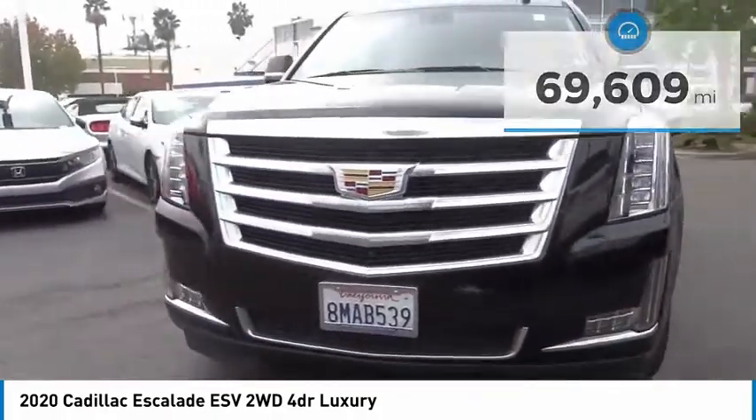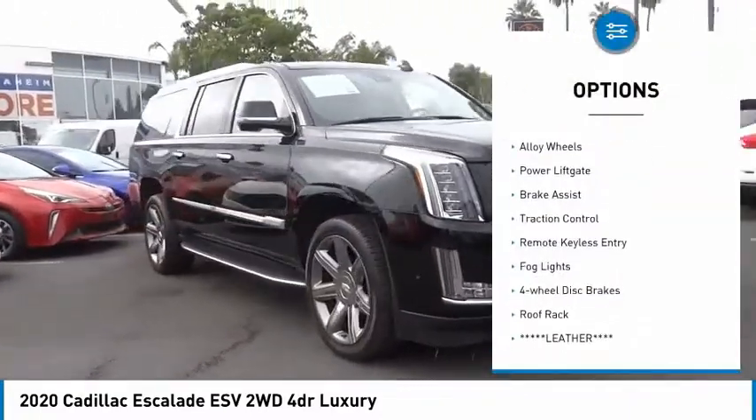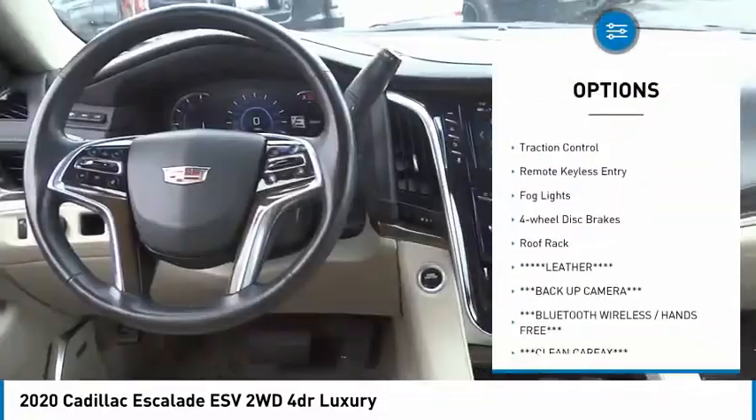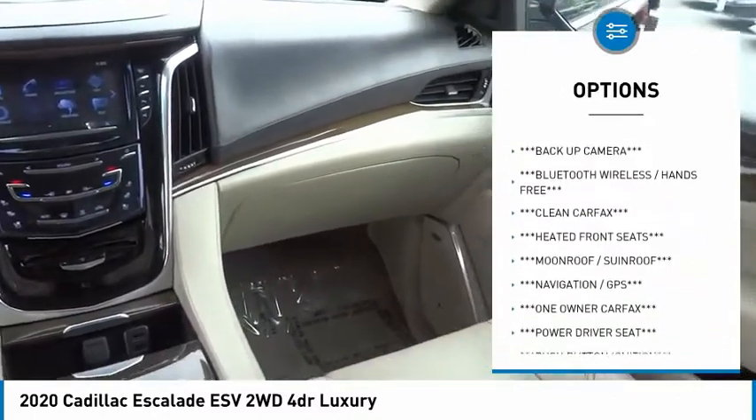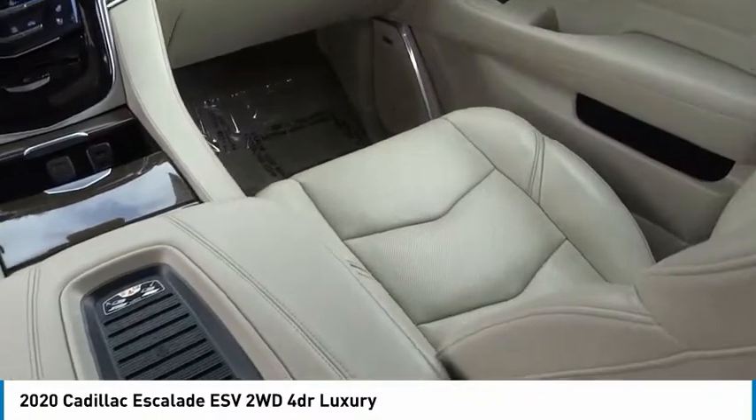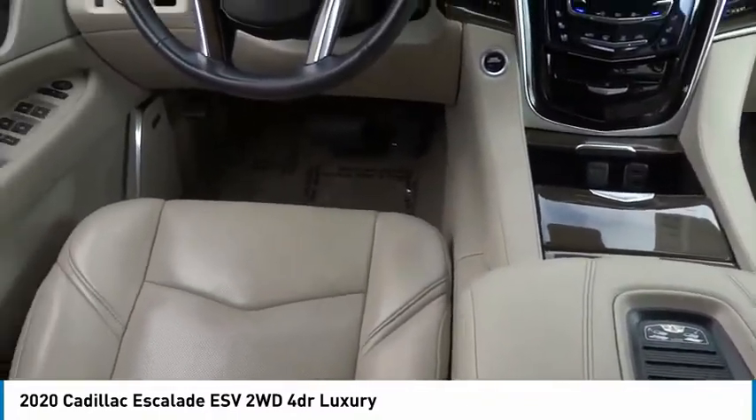Here are some of this vehicle's great options: rain-sensing wipers, electronic stability control, alloy wheels, power liftgate, brake assist, traction control, remote keyless entry, fog lights, four-wheel disc brakes, and roof rack.